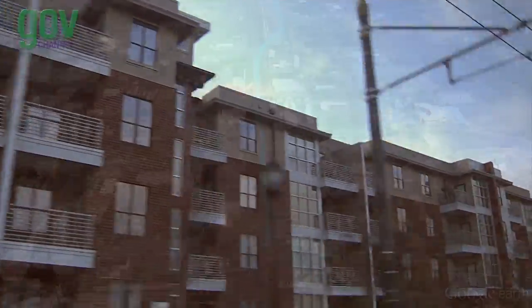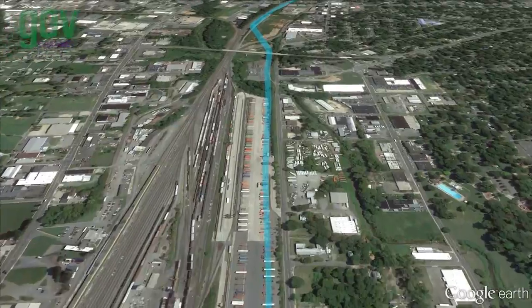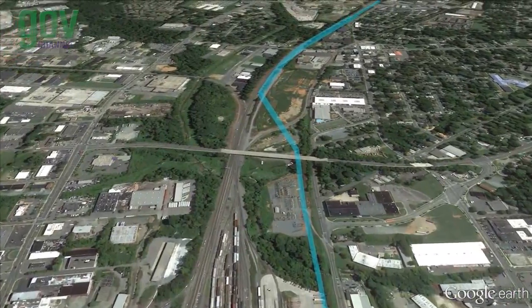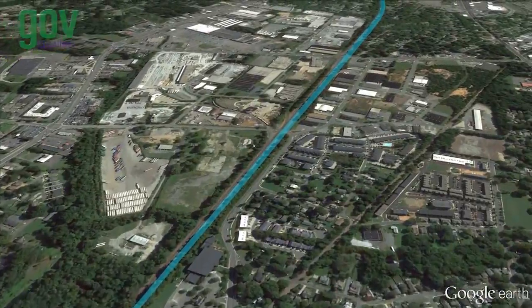Now, CATS is moving forward with the construction of the $1.16 billion Lynx Blue Line Extension. This project is not just bringing rail to Charlotte's University City — it's bringing commuters a new choice.